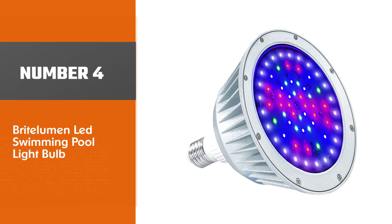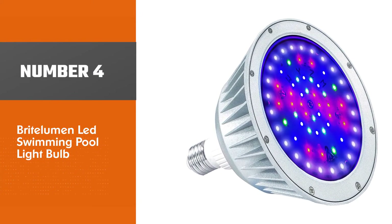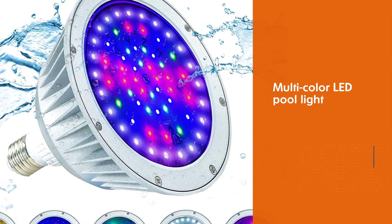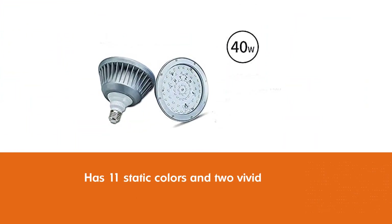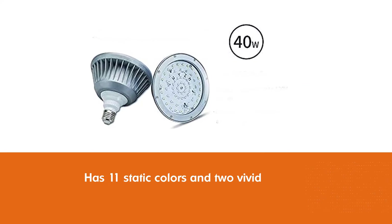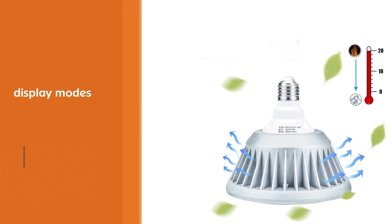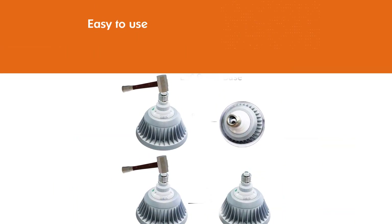Number four: Bright Lumen LED swimming pool light bulb. Replace your Hayward and Pentair underwater lights with this upgraded multi-color LED pool light. It has 11 static colors and two vivid display modes. Unique switching, synchronization, and storage functions make the design easy to use. The bulb has a diameter of 6 inches and a height of 5.5 inches, suitable for 120V voltage, and consumes up to 50% less energy than competitors' lights.